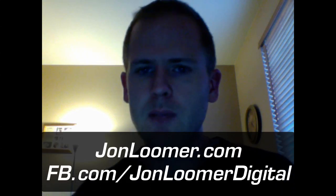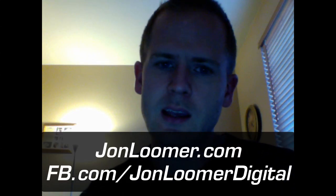Alright, that's it. Once again, make sure you check out my blog post at JohnLimmer.com and like my page at JohnLimmerDigital on Facebook. Thanks.